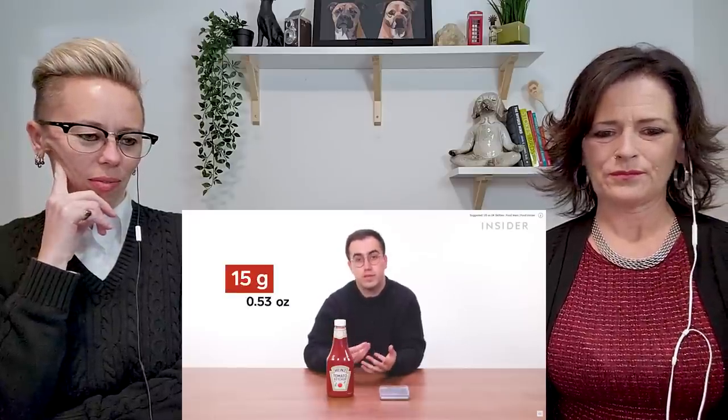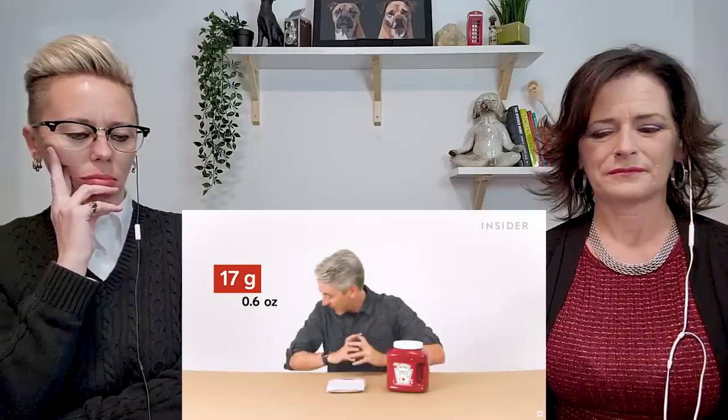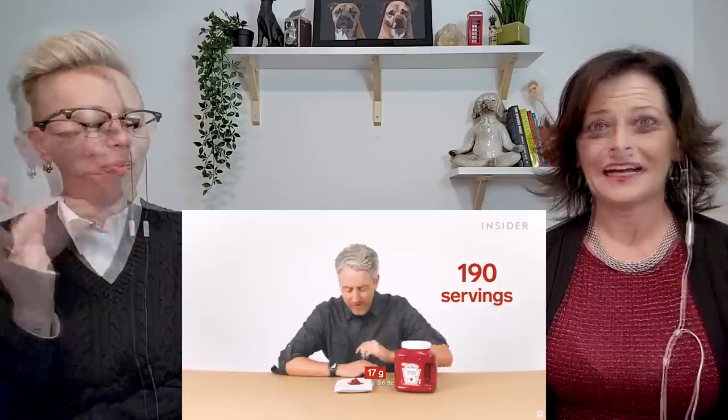One serving size for ketchup in the UK is 15 grams, meaning that bottle contains 90 servings. We're going to measure that out and see if it seems realistic. According to Heinz in the UK, that's one serving — maybe a bit less than what I'd normally have with chips. The US serving size is one tablespoon, which Heinz says is 17 grams. That means the 114-ounce jug contains 190 servings.